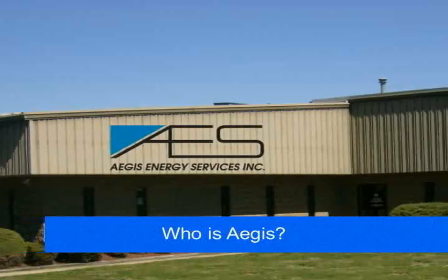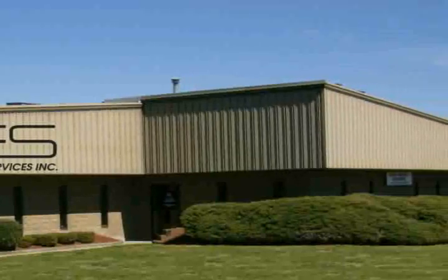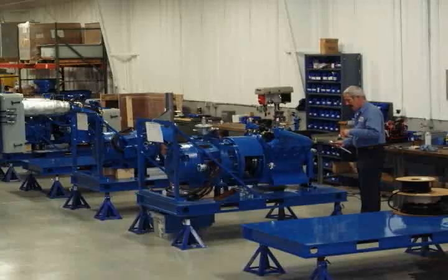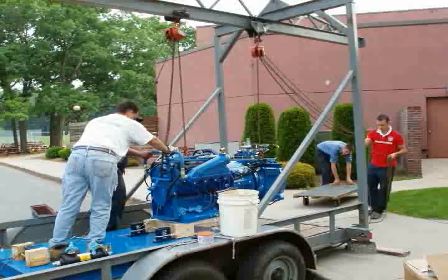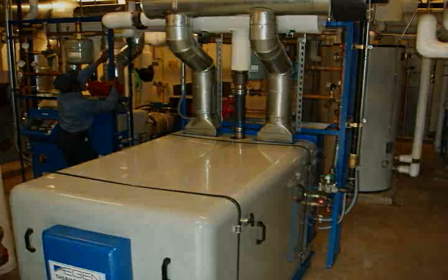We are the largest combined heat and power CHP company in the Northeast. Since 1985, we have been dedicated to manufacturing, design, installing, maintaining, and operating hundreds of modular cogeneration systems for our clients.